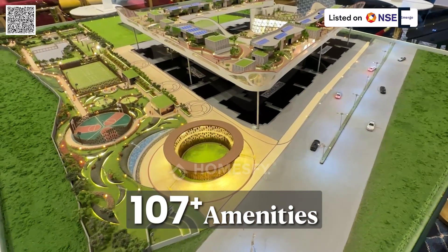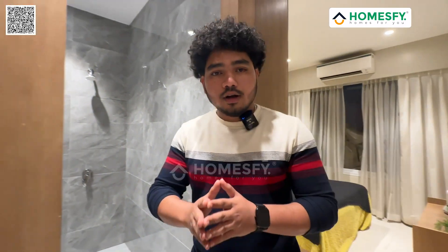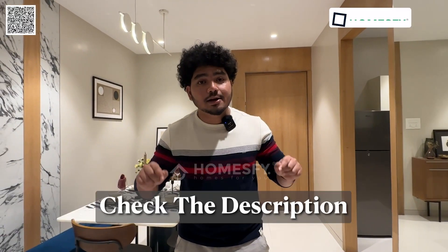This project has 107 amenities and possession is in December 2025. Don't miss this opportunity. For pricing details and more information, check the description box.